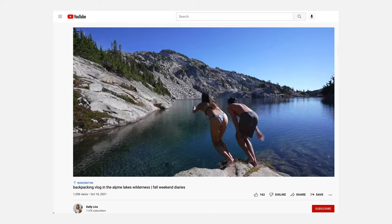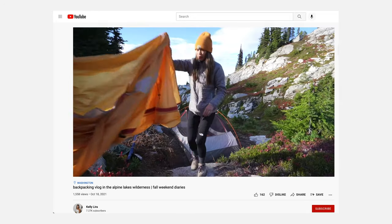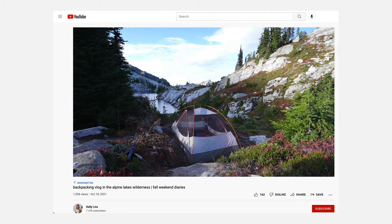Subscribe to my YouTube channel if you haven't already — I make a lot of videos about our life here in Seattle and the adventures we go on around Washington and the surrounding area. Like this video if you liked it, and if you have additional tips from your hiking, backpacking, or camping experience, please comment them below. If you have any questions or anything else to say, feel free to leave it in the comments too. Hope you all have a good rest of your day — see you in my next video!